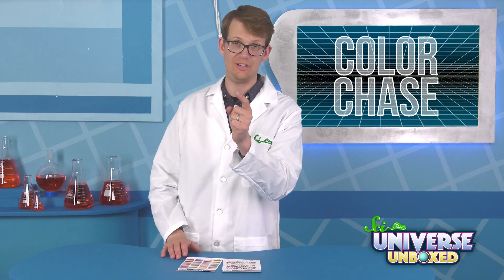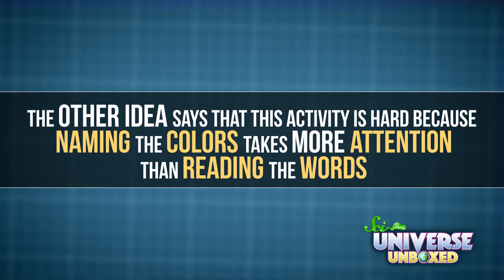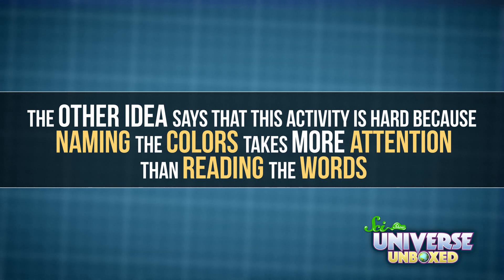Why do you think it was so much harder than the other cards? Write down a prediction, then I'll tell you the answer. Right now, scientists have a few ideas about why the Stroop color and word test is so hard. One guess is that you can recognize the words faster than you can say the colors, so your brain gets confused. The other idea says that this activity is hard because naming the colors takes more attention than reading the words. Basically, they say it's hard to get your brain to stop paying attention to things, even when you want to. If you want to learn more, you can watch our video from SciShow Psych about this test. And if you want to try and get better at it, you can keep watching this video.